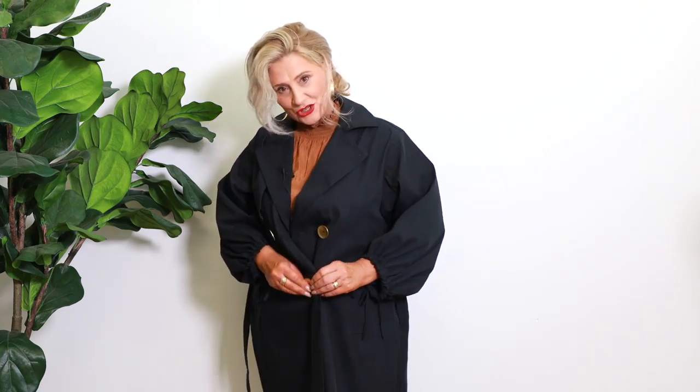I'm wearing the size 12 and I'm really a 12 to 14, so as you can see there's plenty of room. I'm loving the really big buttons which are great — nice and easy to open and close — but probably one of my most favourite features, I'll show you, is the sleeve.